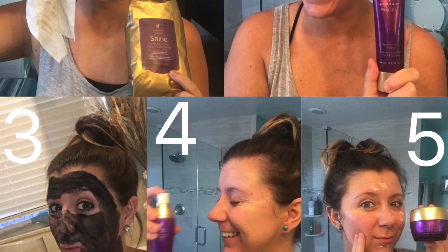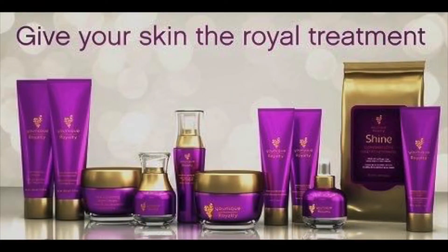The final step is moisturizer. We have three everyday moisturizers and a great nighttime correcting cream. We have an everyday moisturizer and two moisturizers that have SPF 20 — one for normal to dry skin and one for normal to oily skin. I use the renewing day cream because it's perfect for normal to oily skin. Every night I apply this time correcting night cream mixed with a little bit of our uplift serum.